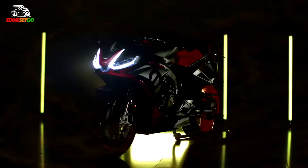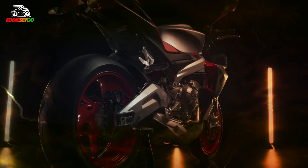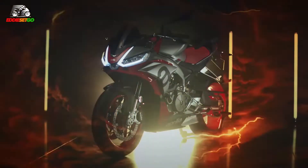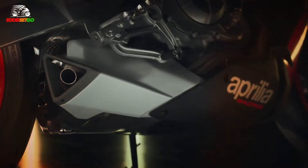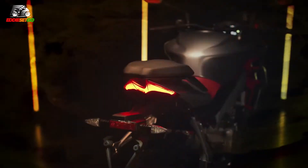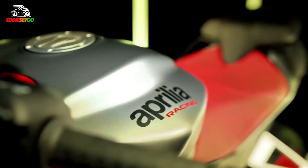Please drop a comment below and join the discussion. Let me know what you think about this very exotic-looking middleweight naked from Aprilia. It does look fabulous in terms of the upright riding position — you're not leaned over, wide bars, perfect for handling those twisty, tight roads we have here in the UK. If you are new to the channel, please make sure to subscribe to see future motorcycle content, and please pop a thumbs up on the video to support the channel. Your support is greatly appreciated. I've been Eddie Set Go — I hope you ride safe, stay safe, I'll see you next time.